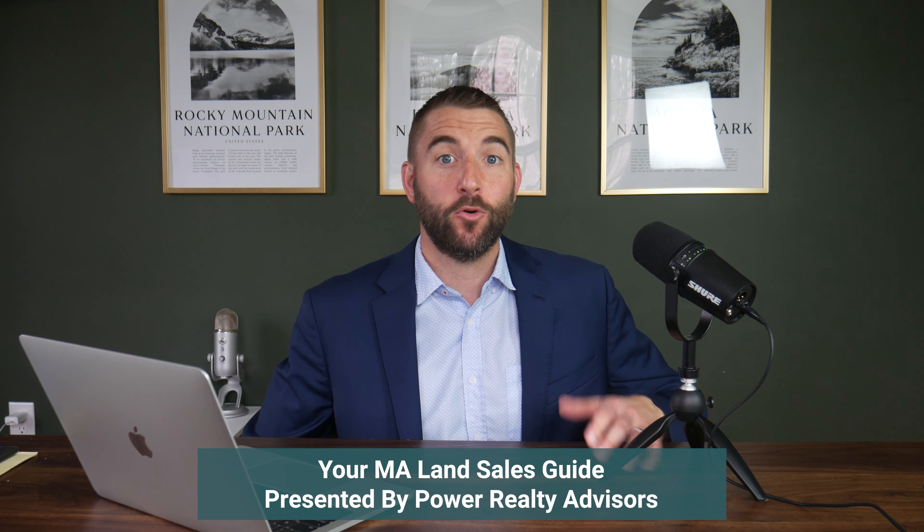Your Massachusetts land sales guide. Let me take you through the process for selling undeveloped land in Massachusetts — or perhaps this should also track for a teardown-type property to be sold for development. On top of the step-by-step, I want to give you tips for maximizing your returns as well. That's critical.